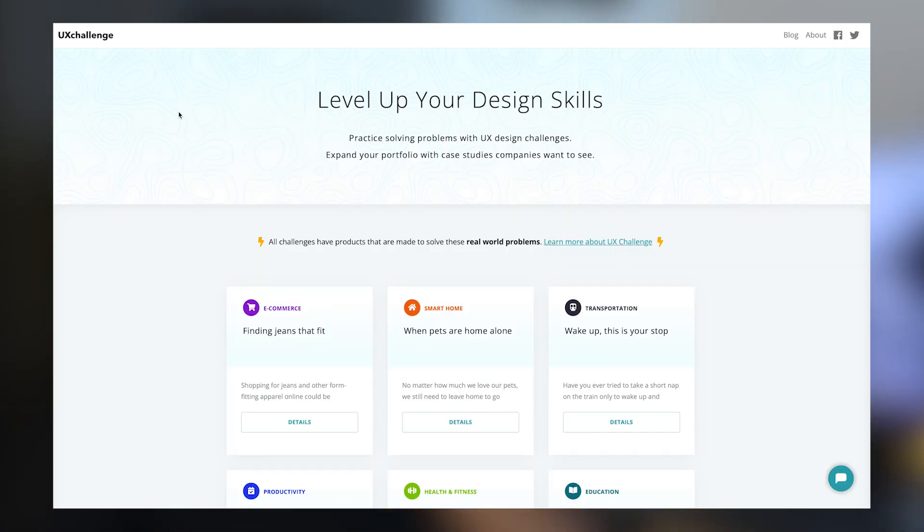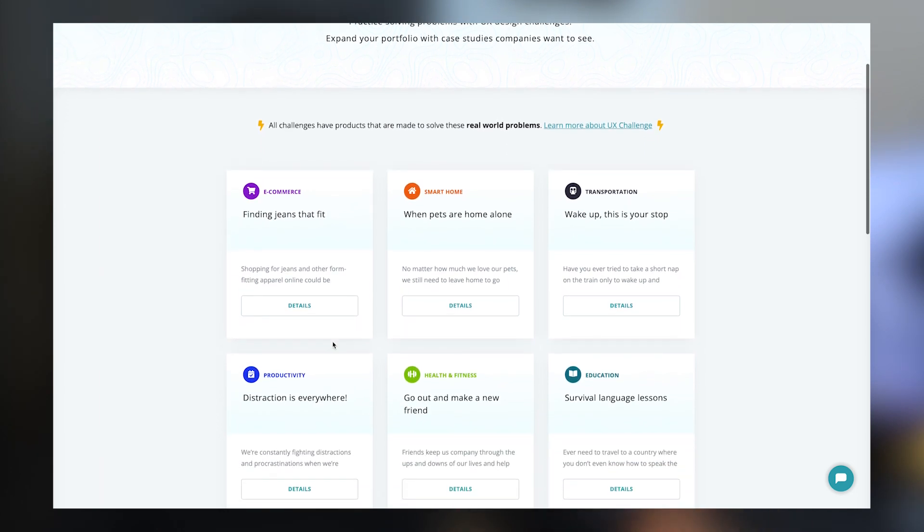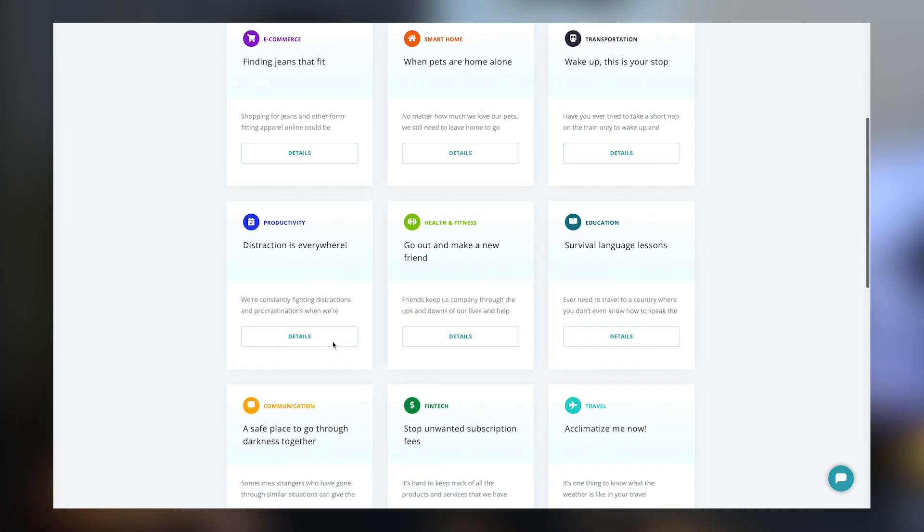Make sure whatever solutions you propose actually improve the experience and that you're able to tell that story in your case study. Also try to apply the learnings from the design frameworks you learned in step two. If you can't find ideas for design challenges, there are several design challenge websites online — I've added a link in the description. I've also created a video on how to create case studies like a pro, which you can also find in the description.